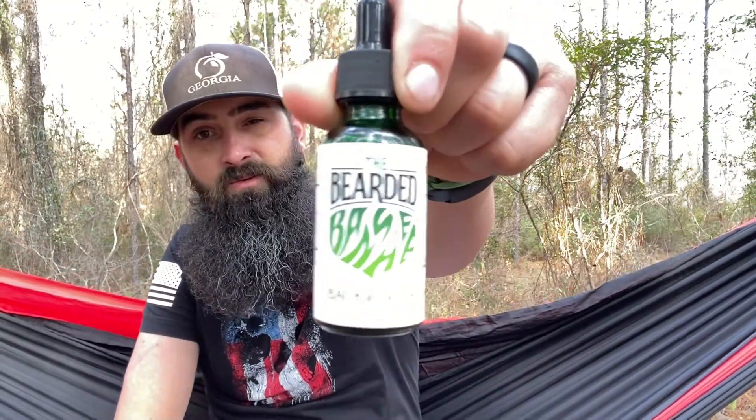Next we have the beard oil in Backwoods. This is not an everyday scent — not something you'd wear to a business meeting or maybe even the office. This smells like dirt. If you hunt or spend time in the outdoors, you know that's a natural scent. This would actually be perfect as a cover scent for hunting. It's really not an everyday scent, but the oil itself did an amazing job — it made my beard feel really healthy and great.